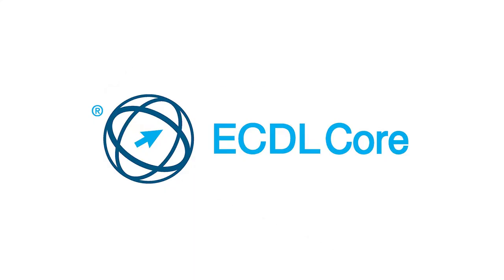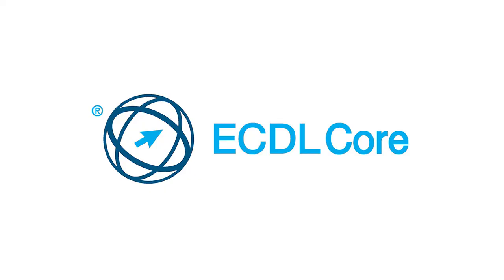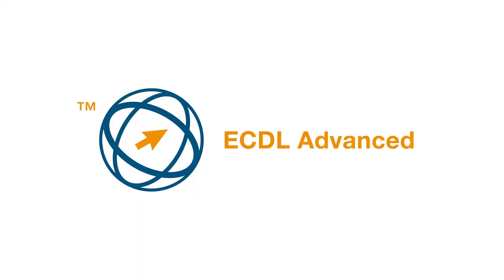Sounds interesting? Well, I will admit this — the ECDL core edition, unless it's free, provided by your school, is not worth doing for the money. The core edition covers all that I have just mentioned, but wait, there is also ECDL Advanced.